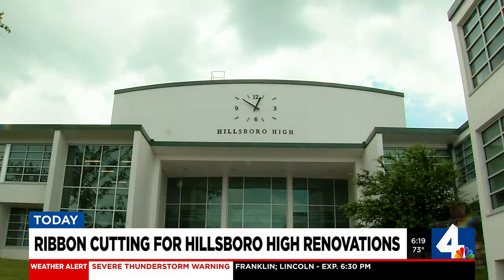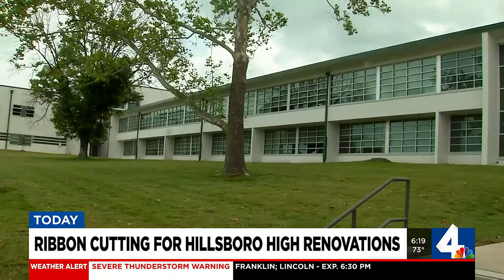The improvements were completed in late 2021, but public events couldn't be held at the time due to the pandemic.